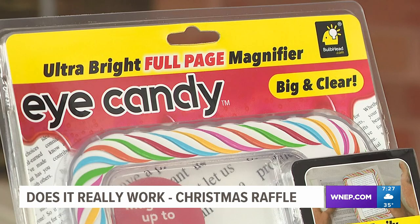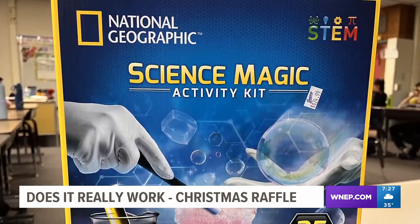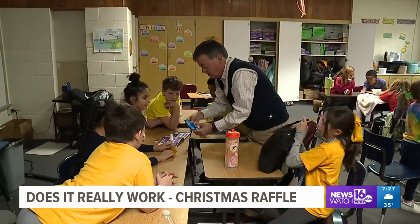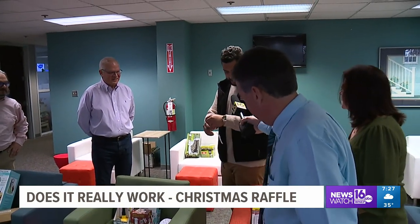We had so many neat products: Eye Candy, a product that promises to help seniors read without glasses; and science kits we tested at Riverside Elementary, where kids really enjoyed learning and doing experiments. When it was all said and done, we gave away all the prizes.